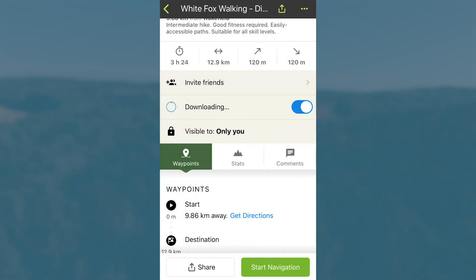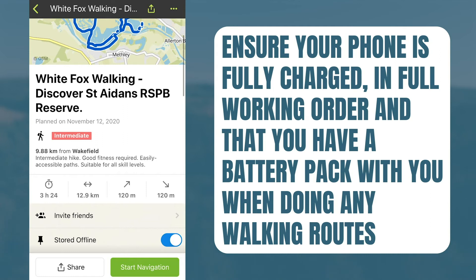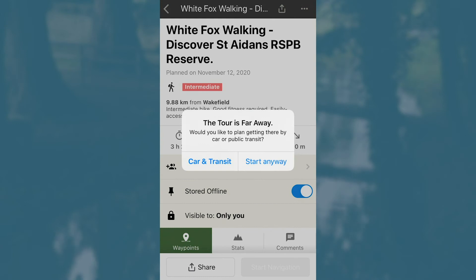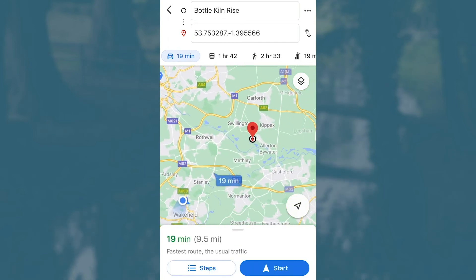Now the route will start downloading and will be available for offline use. You want to make sure that you have the route available for offline use in case you have no phone signal whilst doing any of our routes. Once you're ready to do the route, click Start Navigation. If you are too far away, you can use Google Maps to direct you to the starting point.